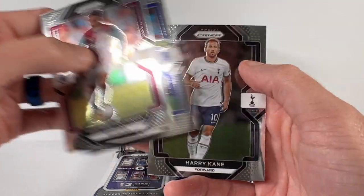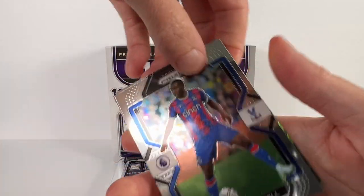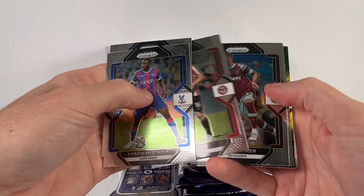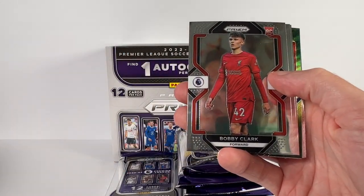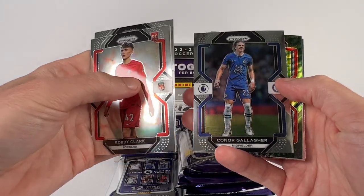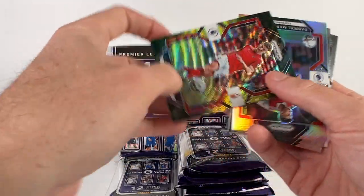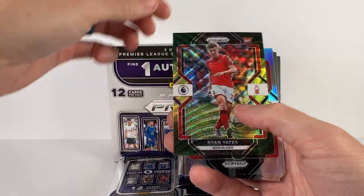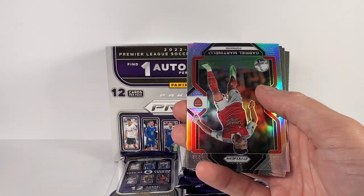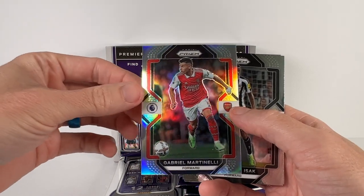Coutinho, Pickford, and a Harry Kane. Mitchell, McTominay, Ben Mee, Carer, and there's a rookie of Bobby Clark. There's a Tierney, Gallagher, and we've got a prism parallel rookie for Ryan Yates — I think that's the pulsar, the green.